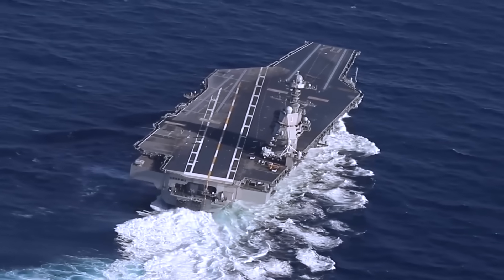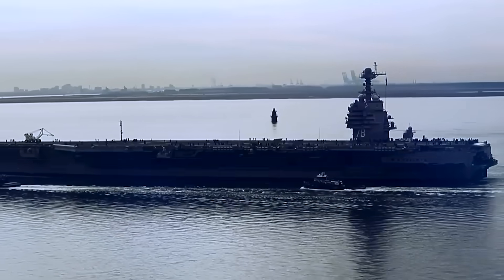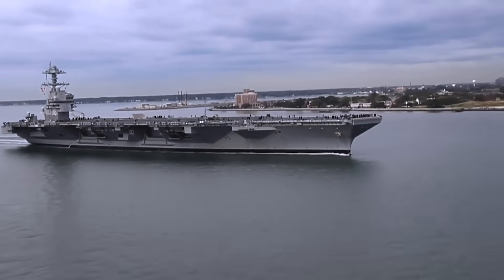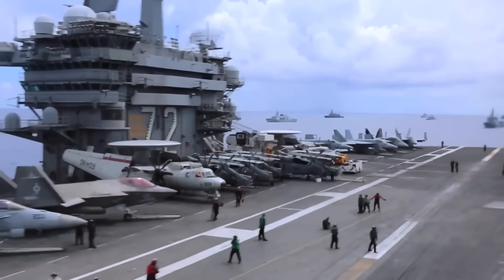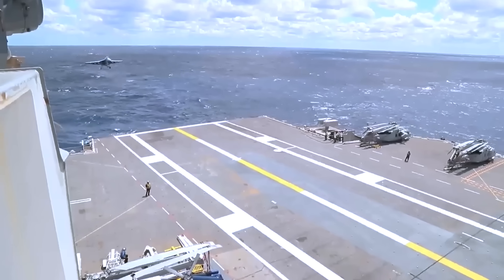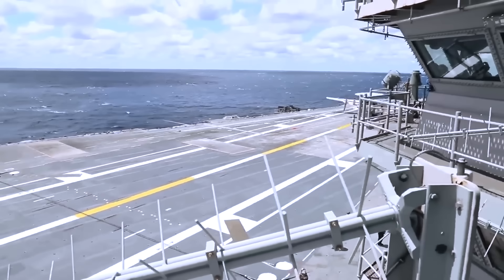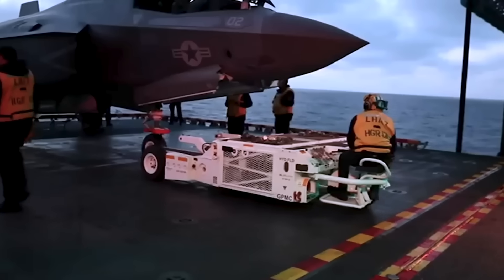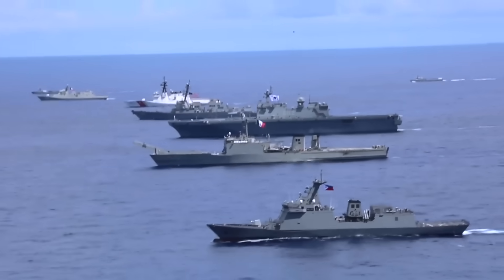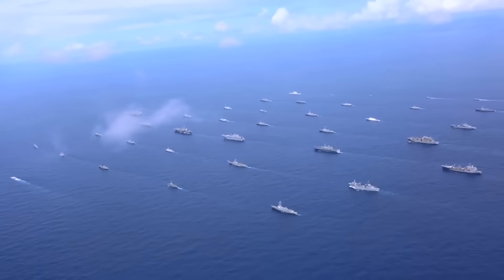To enhance survivability, Kennedy incorporates stealth features that reduce its radar cross-section, making it more difficult for adversaries to track and target in the open ocean. This design improvement contributes to the carrier's ability to operate with freedom in highly contested regions. Kennedy has the capacity to carry up to 90 aircraft, giving it unmatched flexibility in combat operations. Its air wing will include the F/A-18E/F Super Hornet, EA-18G Growler, C-2 Greyhound, E-2 Hawkeye, F-35C Lightning II, SH-60 Seahawk helicopters, and advanced unmanned systems. This powerful mix allows the ship to project air dominance, electronic warfare, airborne early warning, logistics support, and unmanned strike capabilities from a single mobile platform.